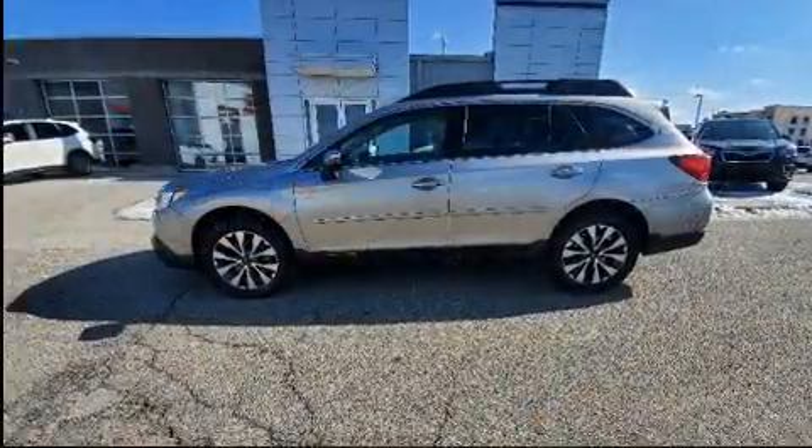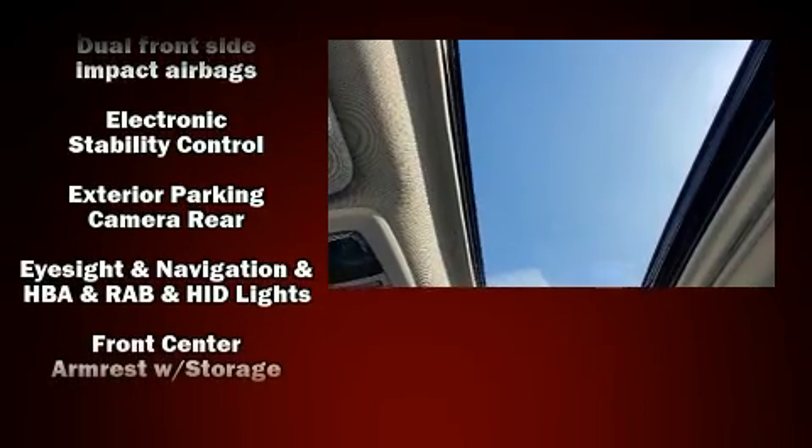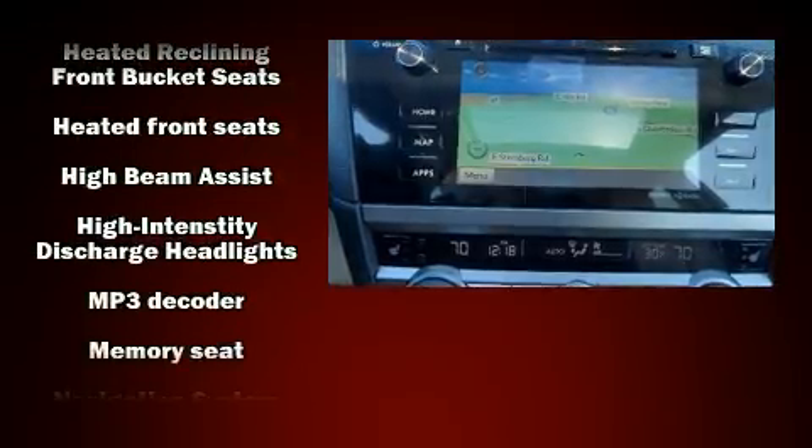Subaru ensures the safety and security of its passengers with equipment such as dual front impact airbags, anti-whiplash front head restraint, an emergency communication system, and four-wheel disc brakes with ABS.